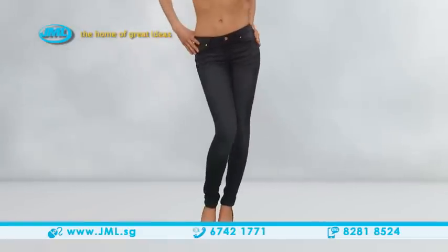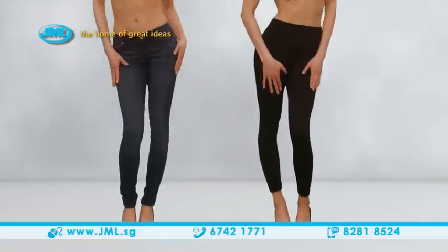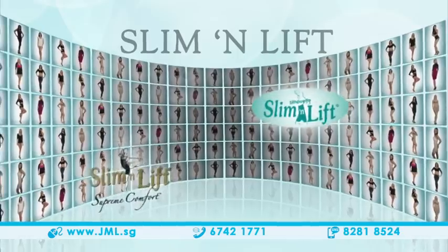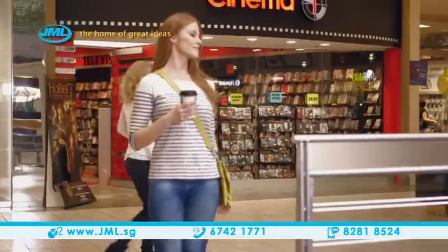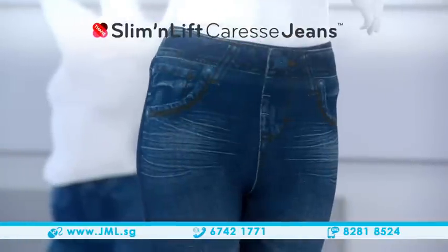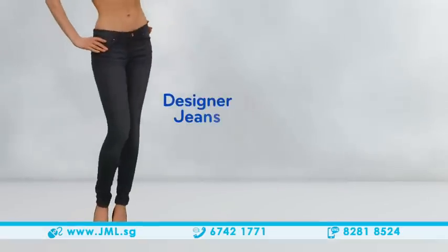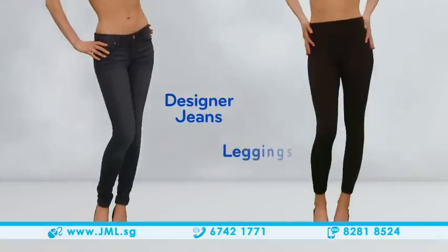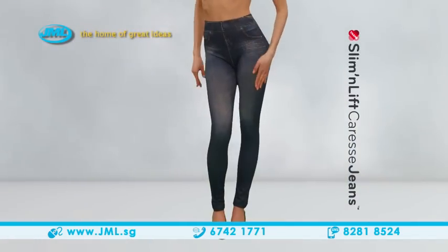Do you love the stylish look of designer jeans? Wish all your pants were as soft and comfortable as your favorite leggings? Now, thanks to Slim & Lift, designers of the world's best shapewear, you no longer have to choose between style and comfort. Introducing Caress Jeans — the hot new fashion sensation that gives you the designer-style jeans you want, the soft comfort you need, and the instant slimming benefits of a body shaper, all in one.